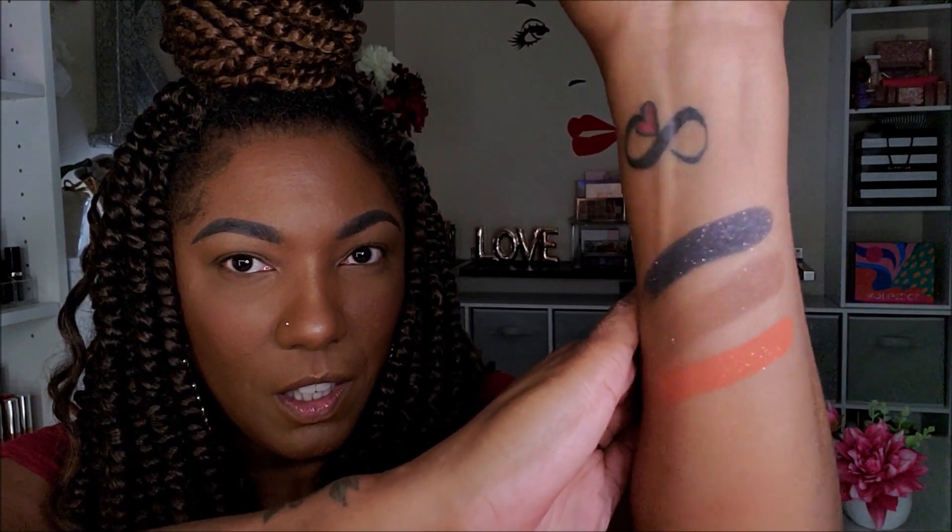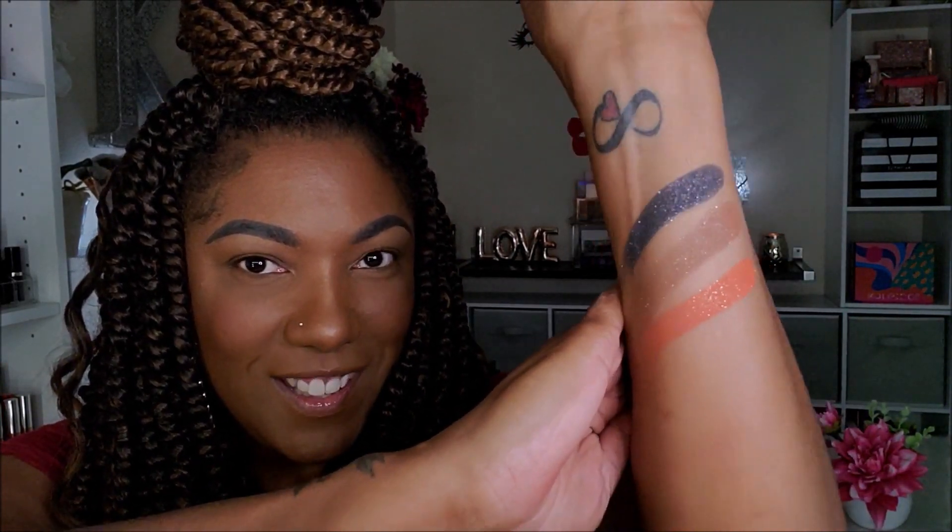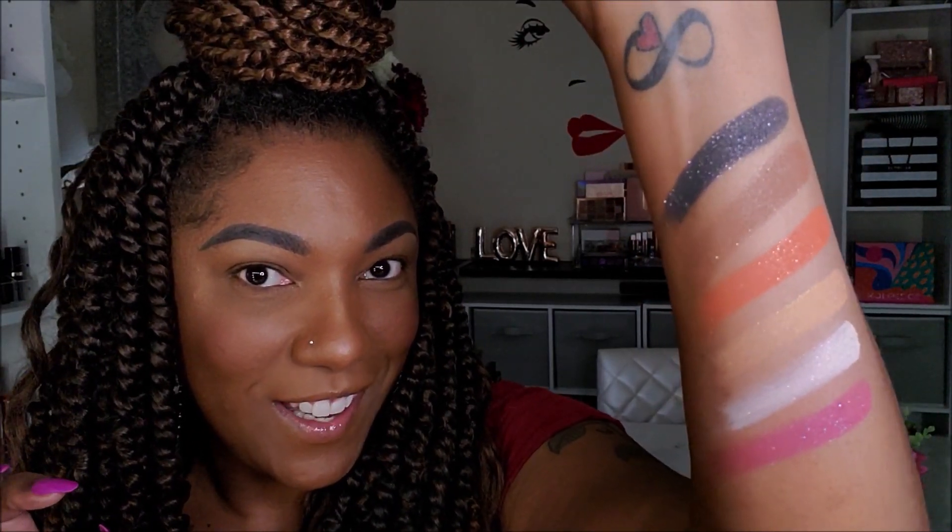Now I'm going to move into the sequin shadows. So I have Memory, Ritual, and Story. Those are pretty — it's basically like the matte shadow with just a hint of glitter. I like those, those are pretty. And we have Soothe, Aura, and Poet. Those are so pretty! I like those little glitter flecks in there. It just adds a little bit of sparkle. I didn't expect to really like that like that, but I do. That's pretty.